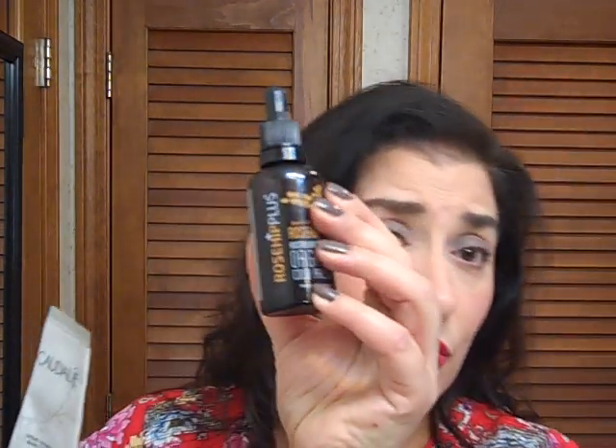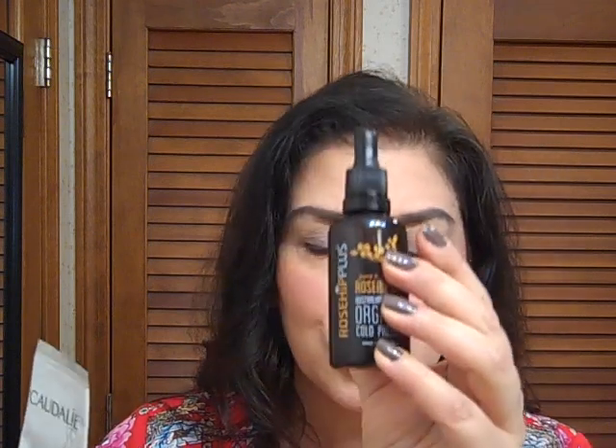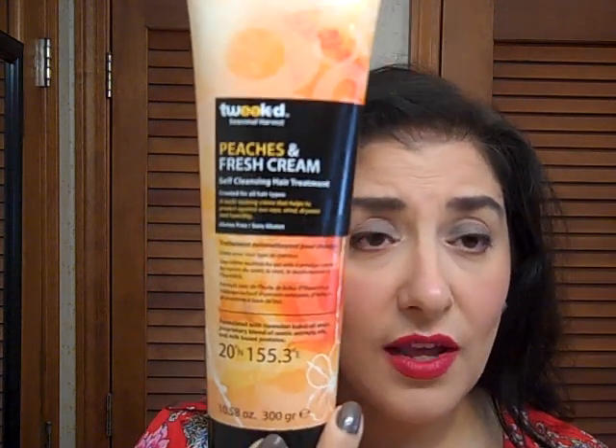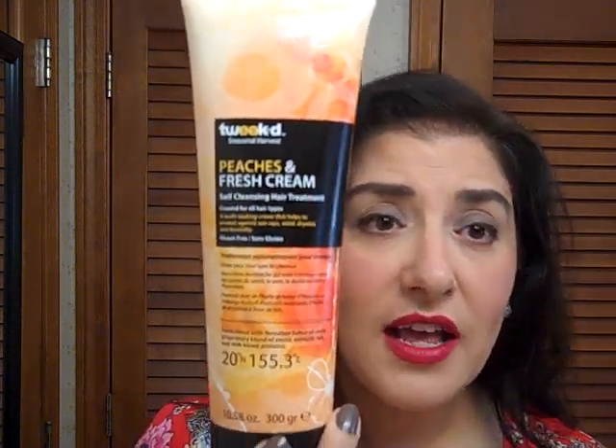So these are my favorite products: the Marc Jacobs Velvet Noir mascara, the Clawdale Hand Cream, the Rosehip Oil Organic — outstanding for softening and moisturizing the skin, evening skin tone, and fine lines — the Lancome Waterproof Concealer, amazing for the aging eye, and the Tweet Peaches and Cream Cleansing Conditioner, available on HSN. These are all high-performing, outstanding products. I'll list all of them in the description box.